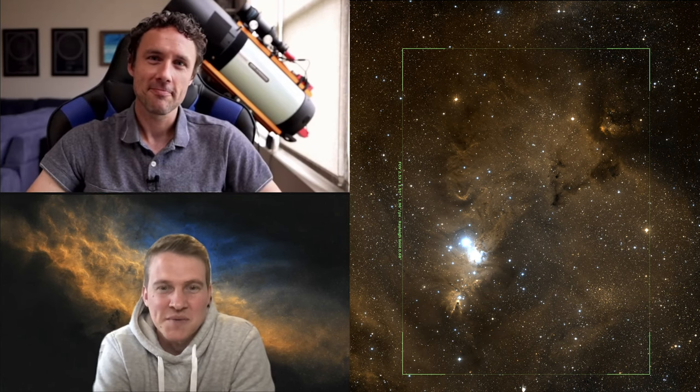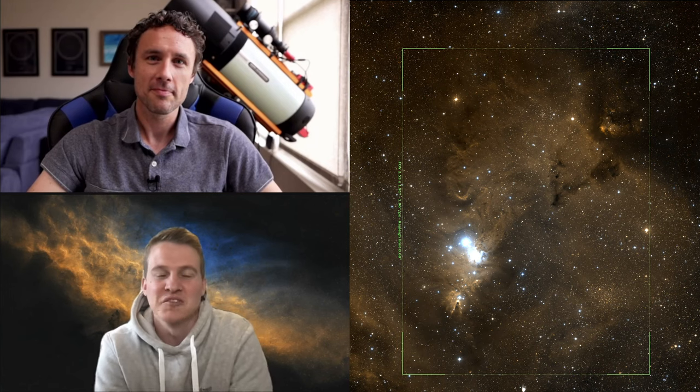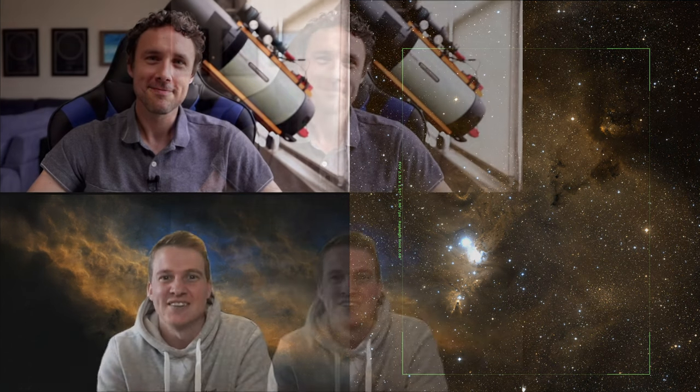Russell agrees the framing works really well - the Cone Nebula is often slap bang in the middle of frames but there's so much going on around it. He loves the framing choice and is really excited to see what Nick has done with the data.